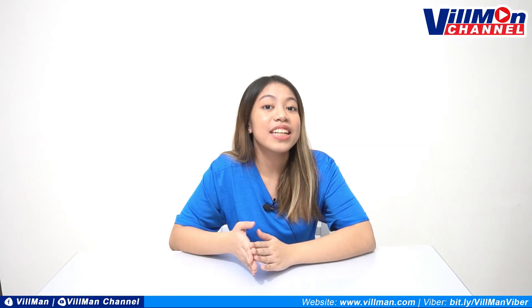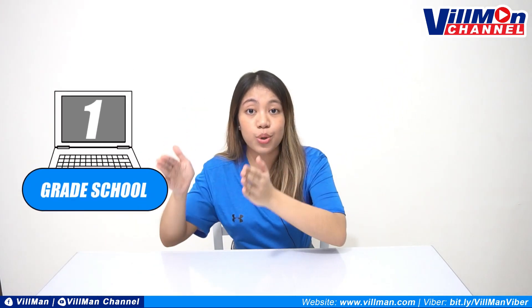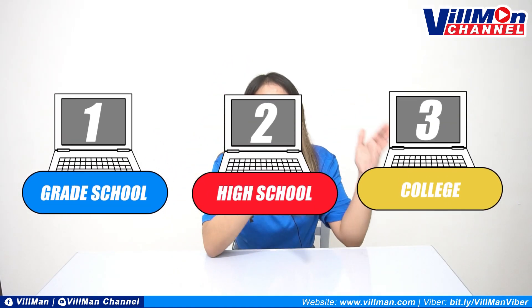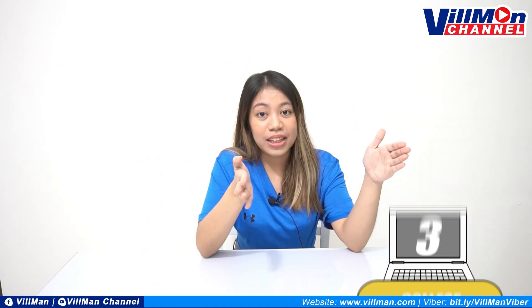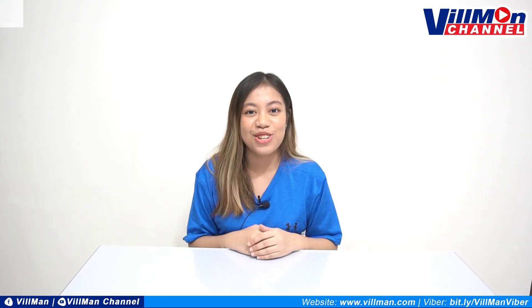At para mas mapadali, ihahatiin natin itong video na ito sa tatlong parts. Ididiscuss natin ang recommendations depende sa kailangan ng isang grade school student, high school student, and of course, the college student. Please watch until the end dahil we prepared something special just for you.